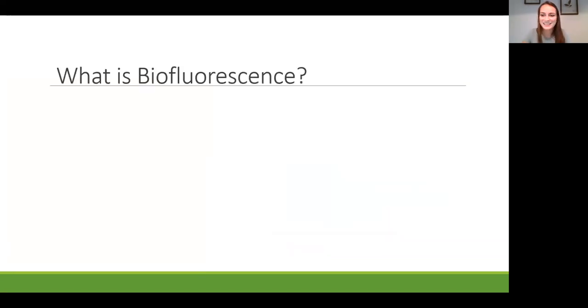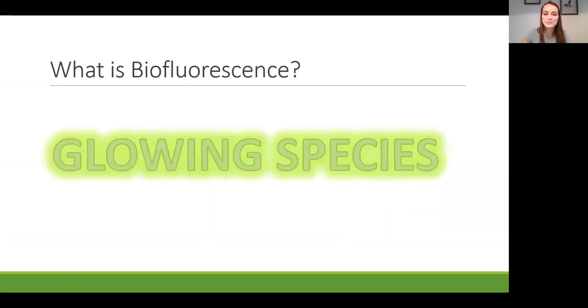Let's explore this glowing planet. What is biofluorescence? In the most simple terms, biofluorescence is glowing life, or glowing species.